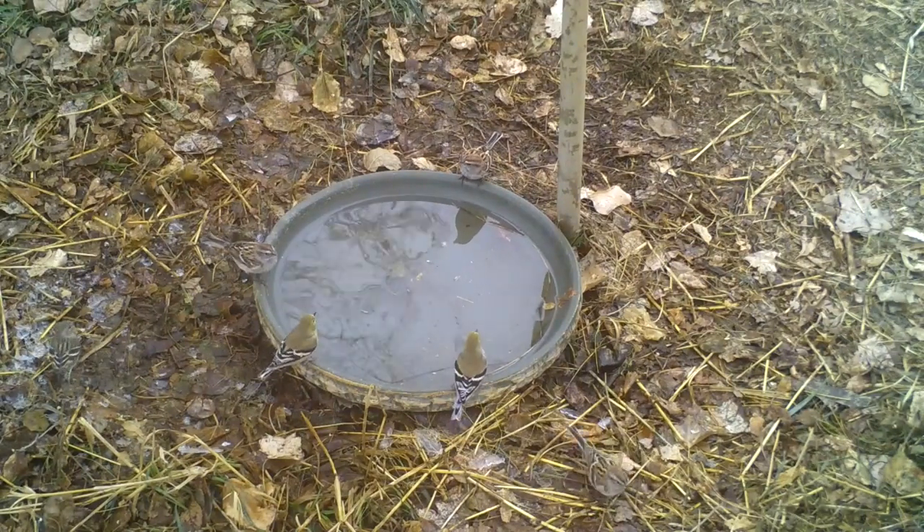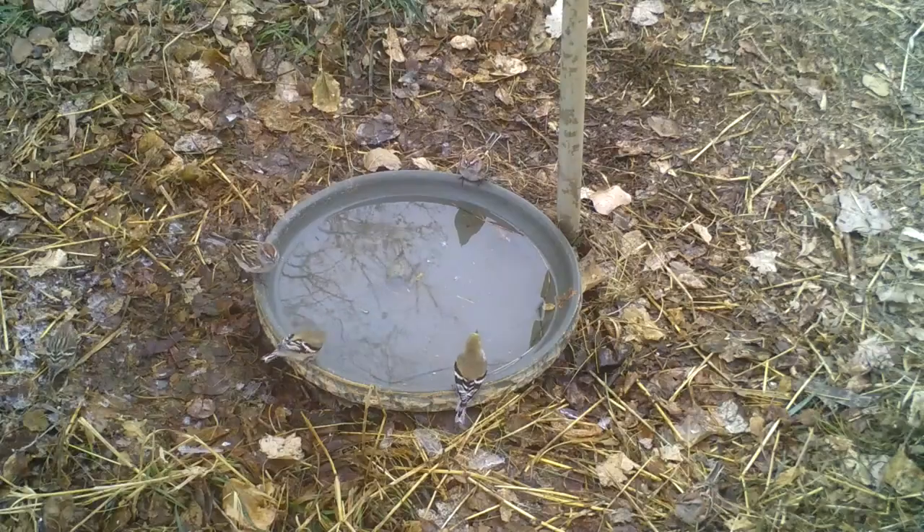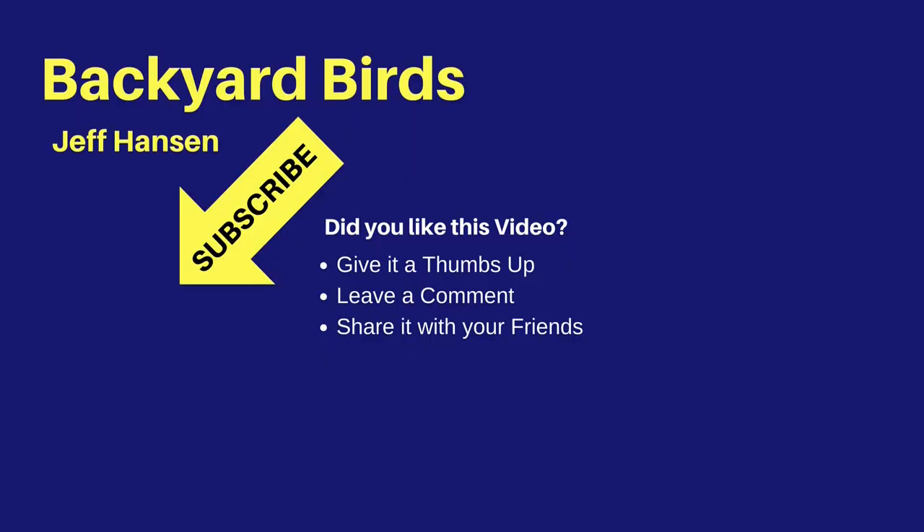Look in the video description for links to all items used in the video, as well as a link to Project Feeder Watch. Hi, it's Jeff with Backyard Birds. If you like this video and want to see more like it, you may want to subscribe to my channel — just click the red subscribe button below the video. To be notified of new videos, be sure to click the bell widget next to the subscribe button. Thanks for watching and I'll see you next time on the Backyard Birds channel.